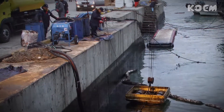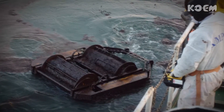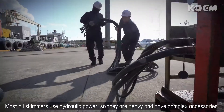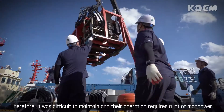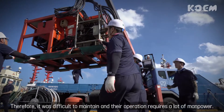If oil is spilled into the sea, the method widely used to recover oil on the sea is to use an oil skimmer. Most oil skimmers use hydraulic power, so they are heavy and have complex accessories. Therefore, it was difficult to maintain and their operation requires a lot of manpower.